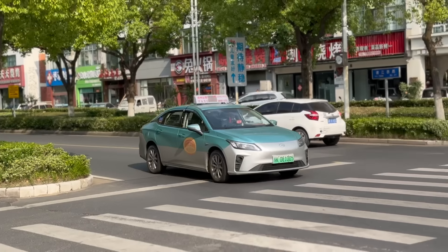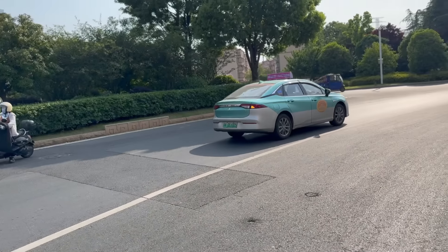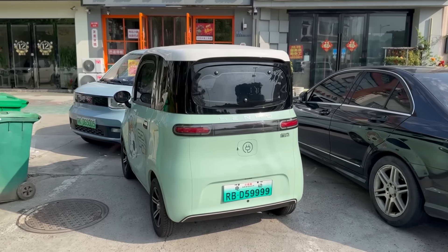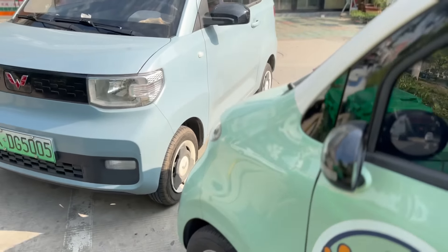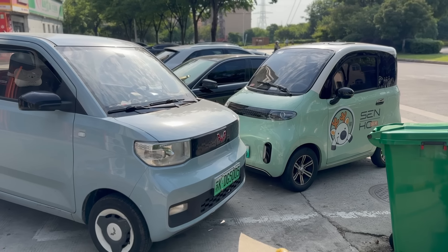A lot of taxis in China are also EVs. They're kind of like these cheap little cars — sedan size, but when you get in they're really cheaply made. I've talked to some of the drivers and they always tell me that they would never buy one because of this kind of crap. These are becoming more common too. This one is really small and tiny — right next to a Wuling Mini, you can see them together. That thing makes the Wuling Mini look big. It's crazy, it's so small.